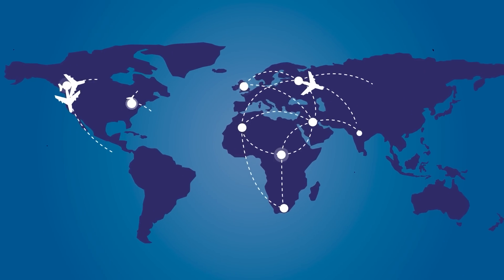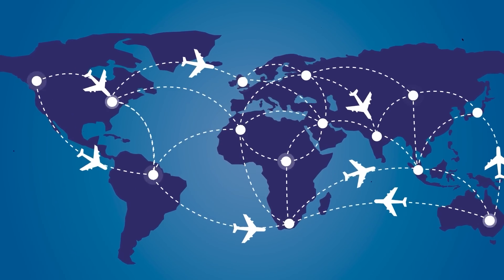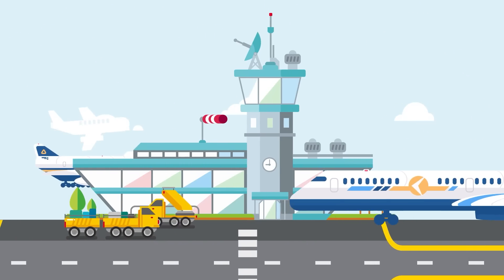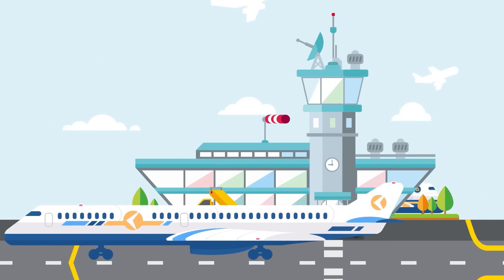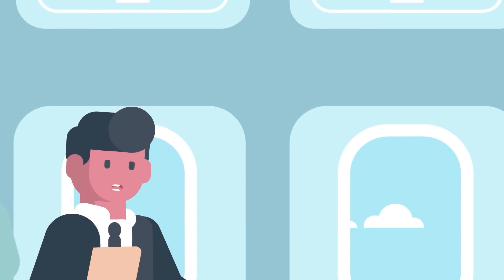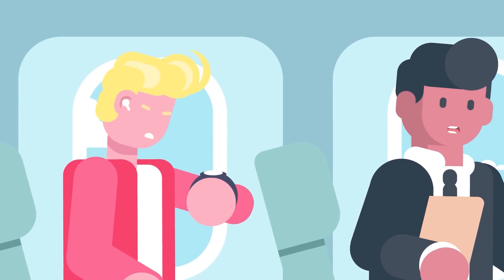In busy airports, there are always multiple flights headed to the same destination. These flights are likely using the same type of plane and might even be leaving at the same time. But if you look at when they arrive at their destination, the times can be wildly different. Most people want to spend as little time as possible on the plane. So how do you decide which airline to go with to make sure you are on the fastest flight?